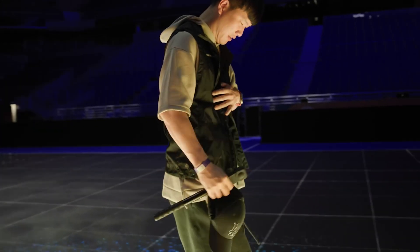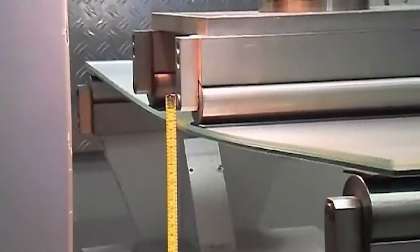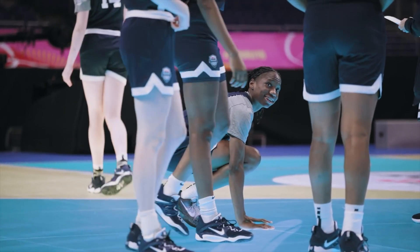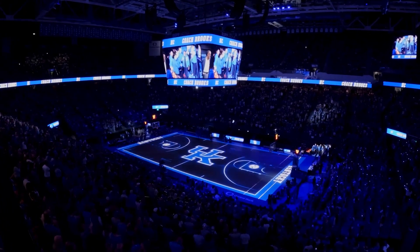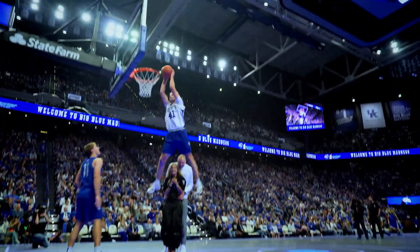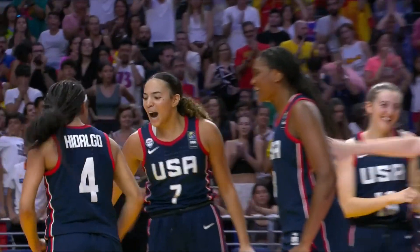Not only are these glass courts visually stunning, but they also boast superior performance features. With 1.8 times more elasticity than engineered wood and 2.5 times as elastic as traditional hardwood, they offer exceptional shock absorption, reducing strain on athletes' joints. In wet conditions, these glass floors outperform conventional ones with 80% better grip, ensuring safety and maintaining performance even when spills occur.